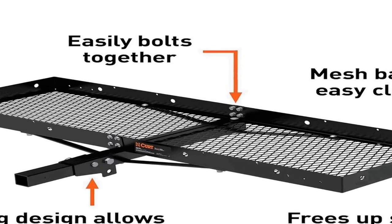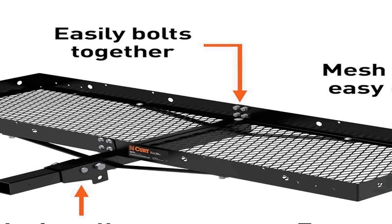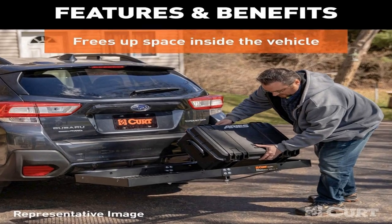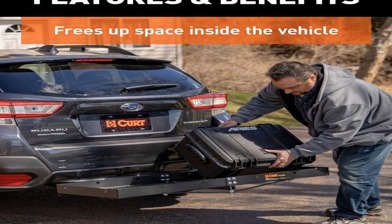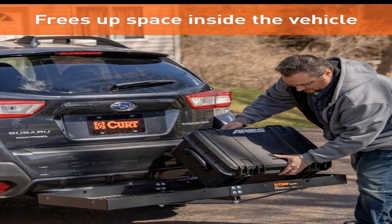Its 2 inch folding shank adds to its functionality, allowing you to conveniently fold the carrier when not in use, which reduces storage space requirements. This feature makes it practical for everyday use as well as occasional trips.